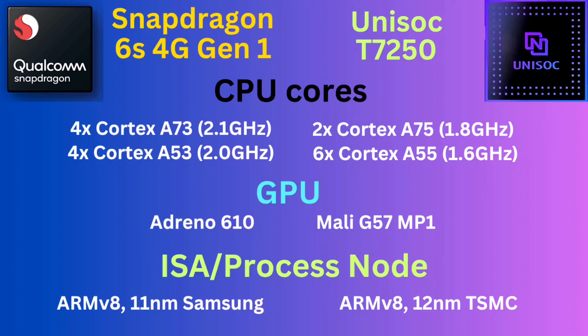So if you check for performance, you will see clearly that the Unisoc T7250 actually uses the more powerful Cortex-A75 CPU cores.